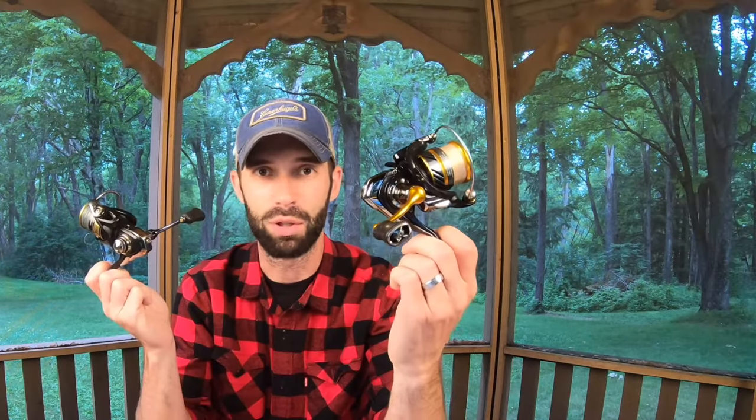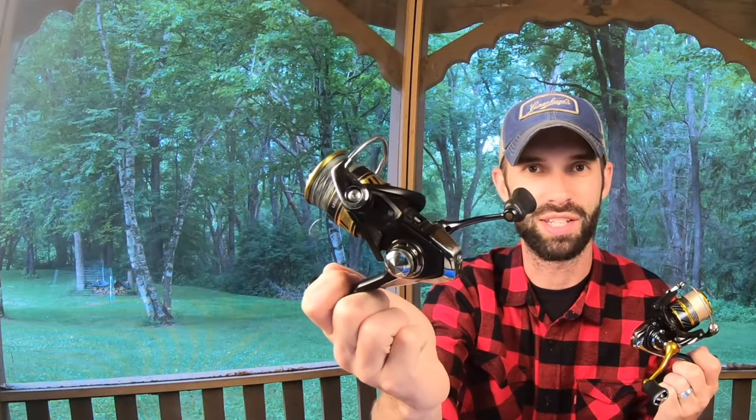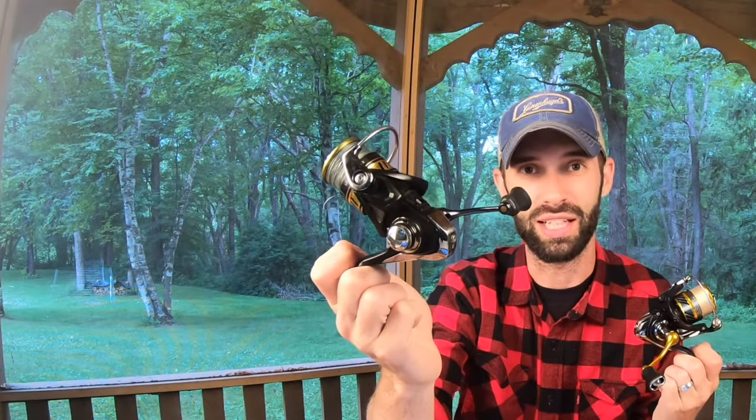Let's take a look at the two reels I have right here. This one is the Daiwa Reveros LT 1000 size, and this one is the Daiwa Legalist LT 1000 size. Two different reels, two different price points, basically the same outcome.